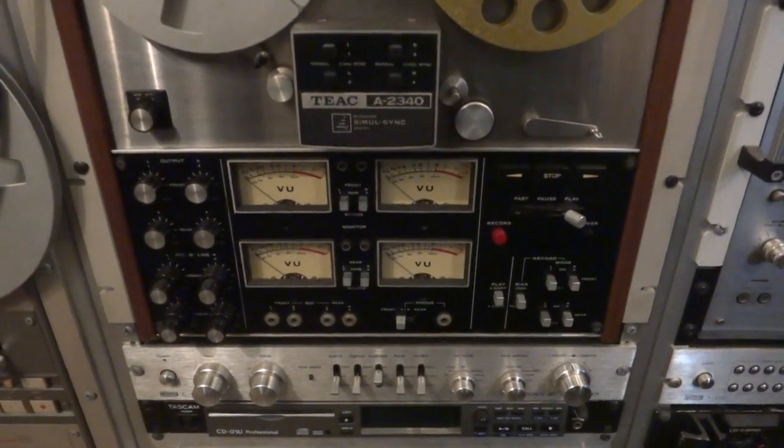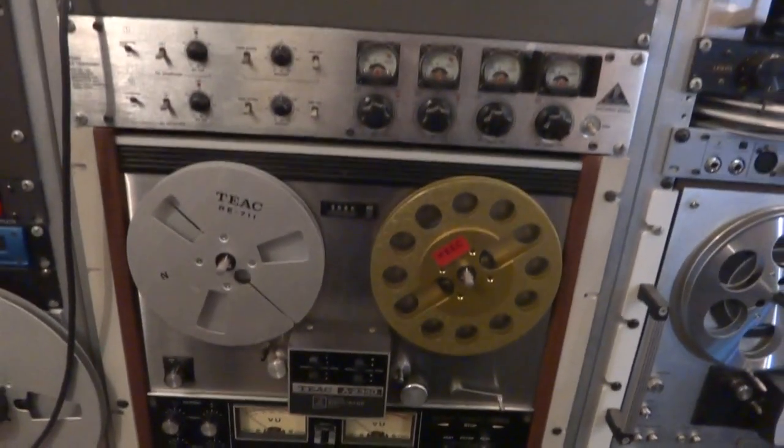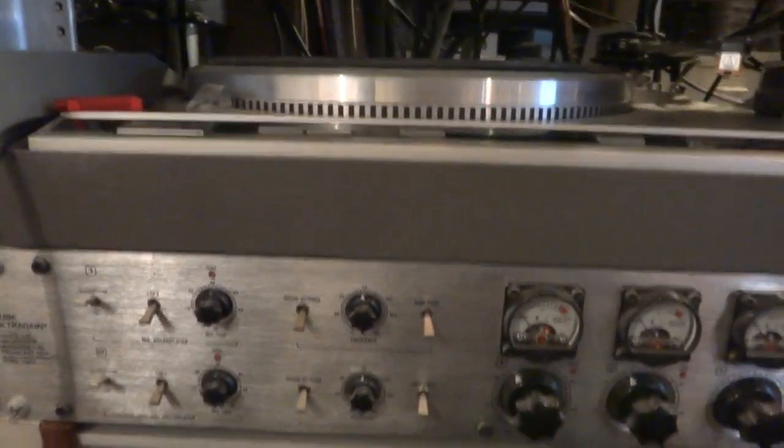The McIntosh C26 is the front amp and the UMIC C1000 is the rear amplifier. I do have a Sansui QX6500 but I've got nowhere to put it — that's a quadraphonic processor. This is a Behringer Ultra tube preamp.